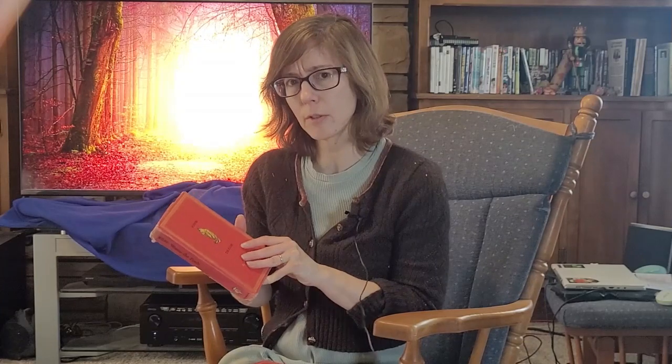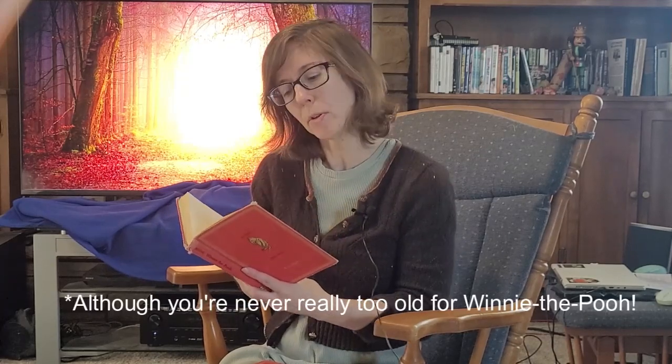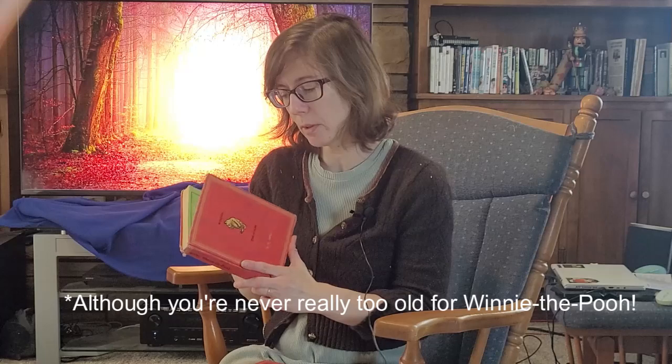I've been looking at my old books a lot lately, so it occurred to me that this would be a good time to look over my old Winnie the Pooh books. The ones I have here are classic editions. They belonged to my father, though they were reprinted in this format in 1961. My dad was ten years old at that point and probably a little old for Winnie the Pooh, so I think he may have gotten these when he was older.